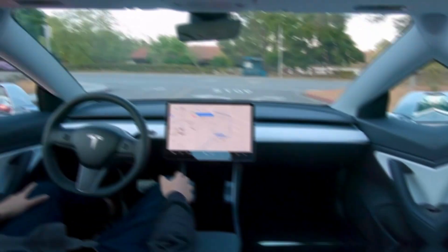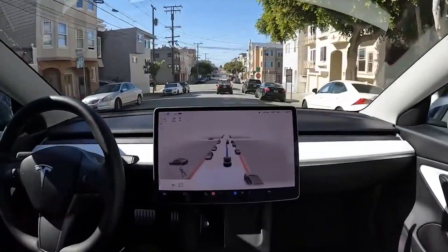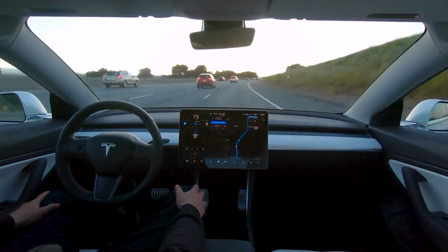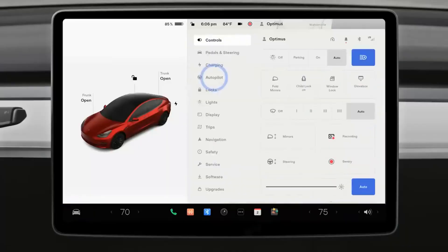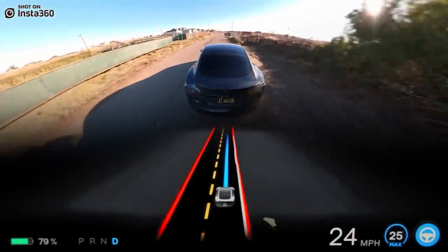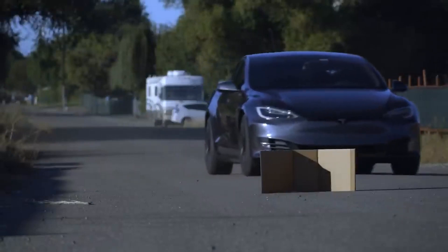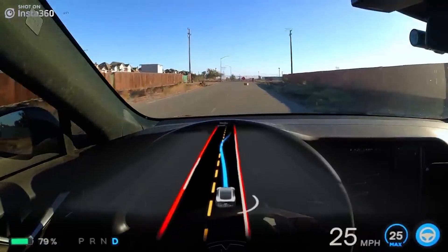To activate Autosteer on the Model S and Model X, pull towards you twice on the cruise control stalk on the left side of the steering column. On the Model 3 and Model Y, pull down twice on the gear selector stalk on the right side. When ready, a grey steering wheel icon will appear next to the speedometer. Autosteer measures torque applied to the wheel; if insufficient torque is detected, escalating audible and visual alerts remind you to place your hands on the wheel. Repeatedly ignoring these warnings will bar you from using Autopilot for the duration of the trip.